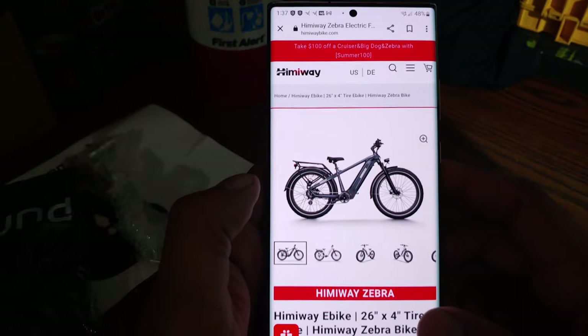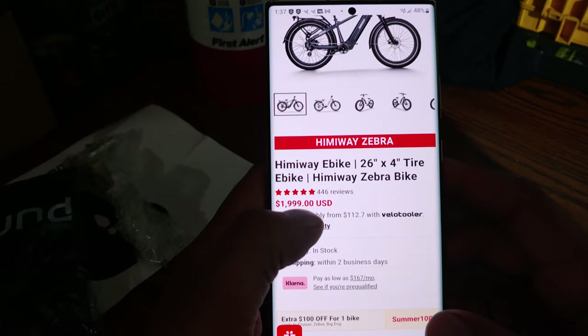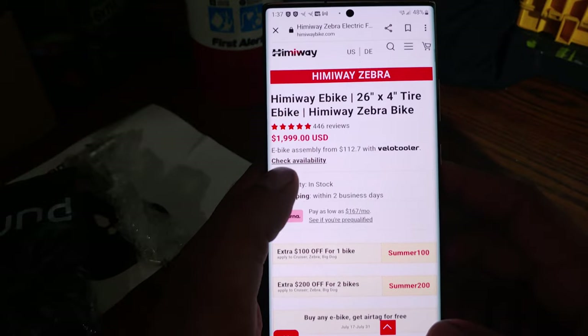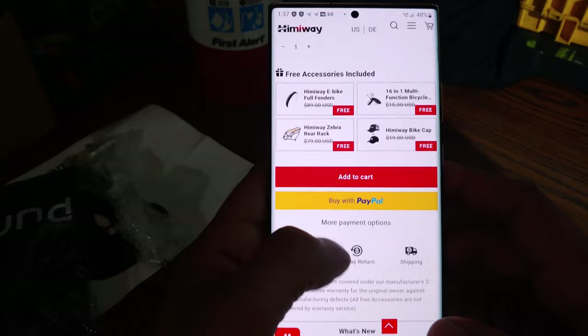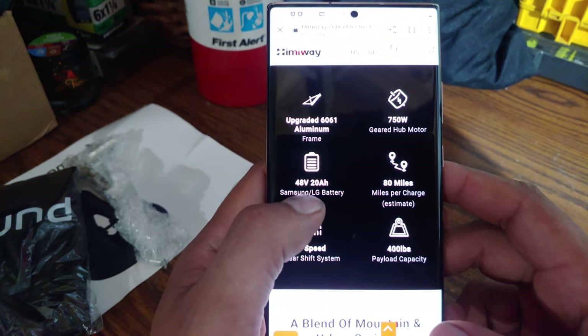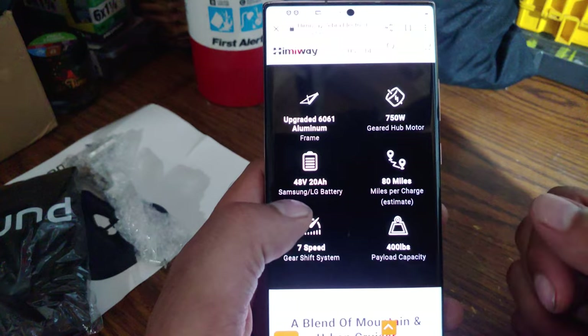Now this is their new one — the Hemingway Zebra, 26 inch, $2,000. And you can get it assembled for an extra hundred dollars — wow, they're ripping you off there too. Holy crap.